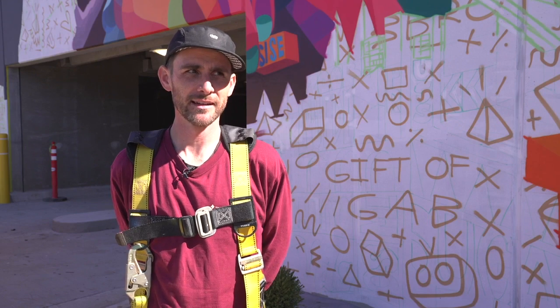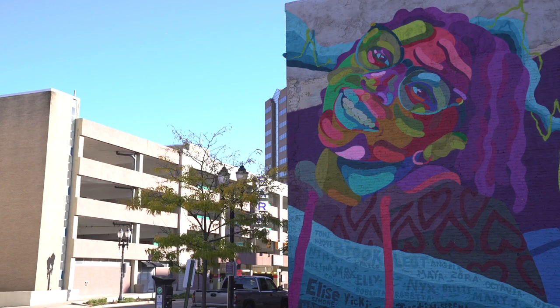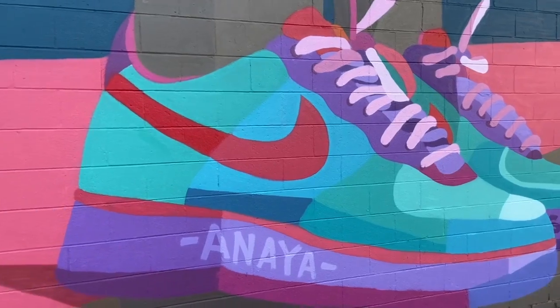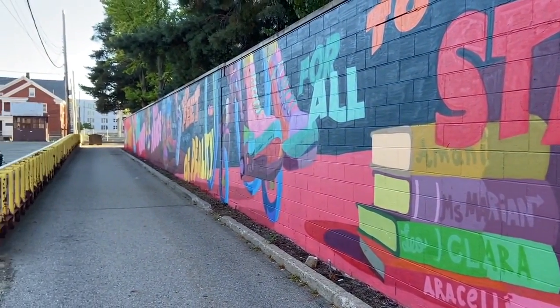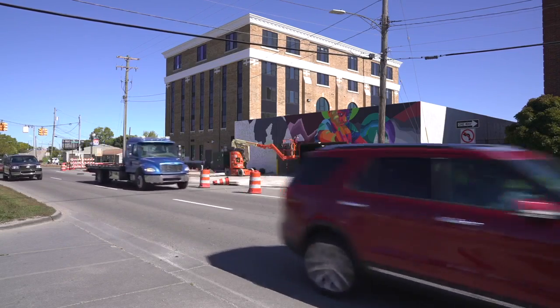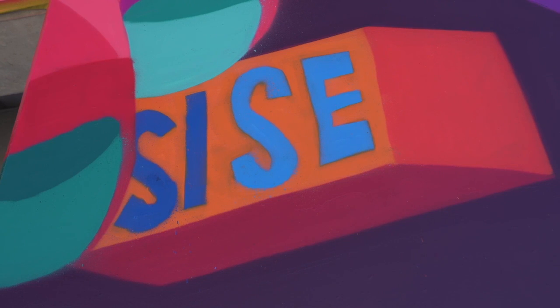A lot of times he'll bring in an apprentice to help out with big walls, or he'll work with student groups to knock out really big walls together — work that he hopes will inspire and inform not only adults, but the younger generation as well, using really bright colors and spray paint. He'll be done painting this mural in Old Town by the end of the week and will be working on some projects in the spring of 2023.